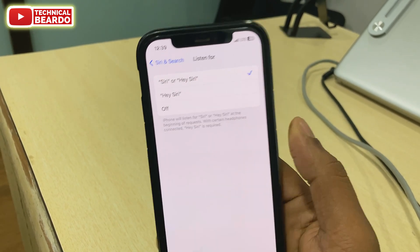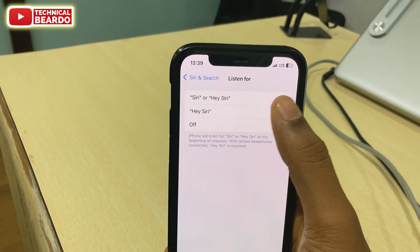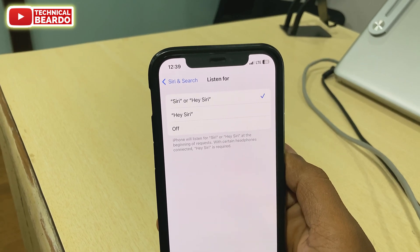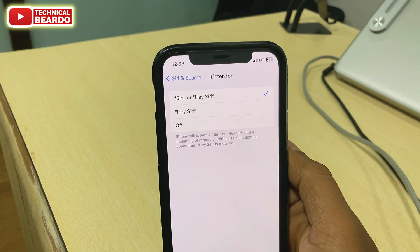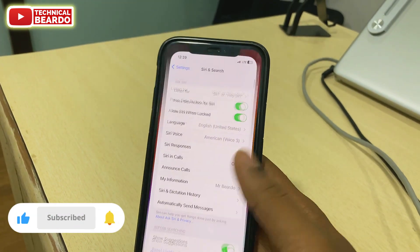That's it. It is a new update regarding Siri — very small, but really helpful for every iPhone user. I hope you liked this video and found it helpful. If yes, please give a like and subscribe for more videos regarding iPhone tips, tricks, and solutions.